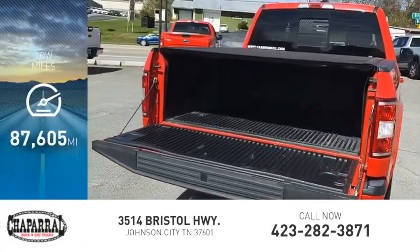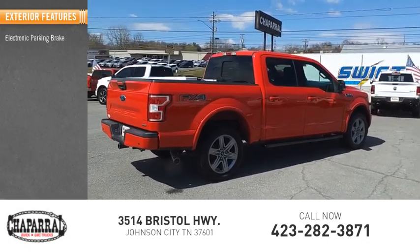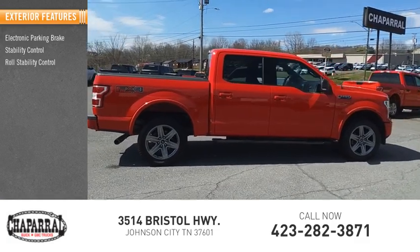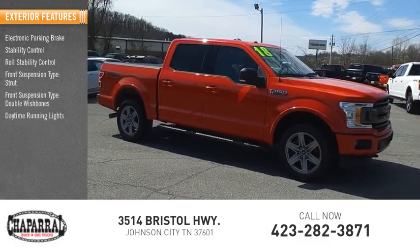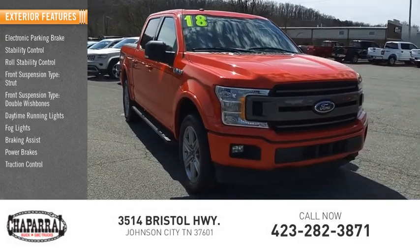This vehicle has less than 90,000 miles. Here are some of this vehicle's great options: electronic parking brake, stability control, roll stability control, front suspension type strut, front suspension type double wishbones, daytime running lights, fog lights, braking assist, power brakes, traction control.